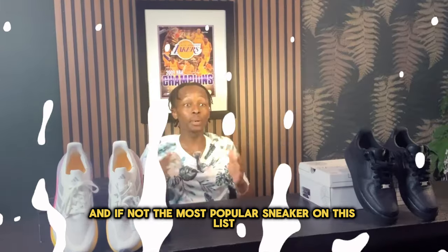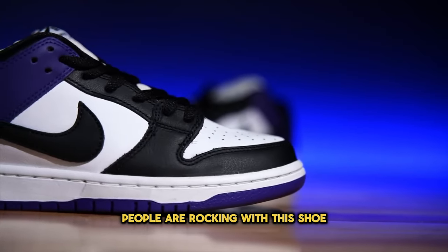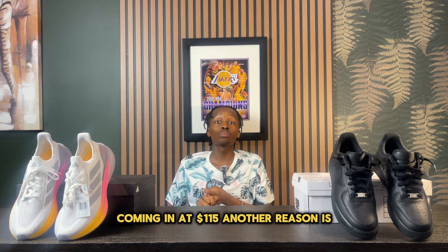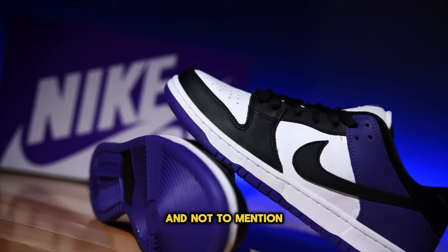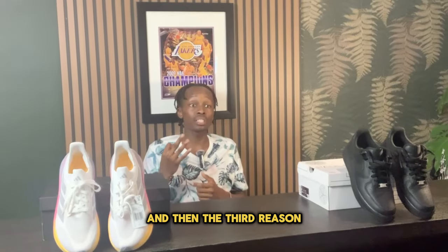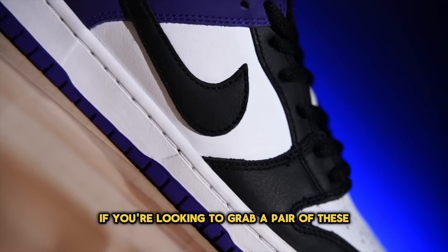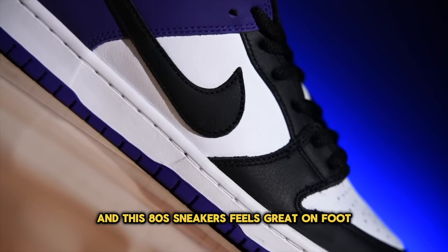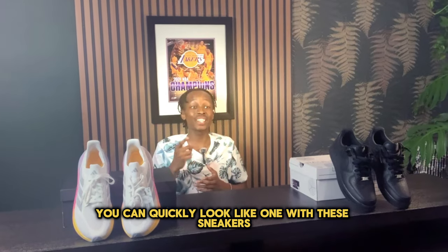Number five: the Nike Dunk Low, probably the most popular sneaker on this list. A lot of people are rocking these because of their reasonable retail price of $115. They're super clean, can be worn with a plethora of different outfits, and you can even design your own colorway on Nike's website. They were super hyped up until last year and are available in a bunch of different colors. This sneaker feels great on foot, so even if you're not a sneakerhead, you can quickly look like one with these.